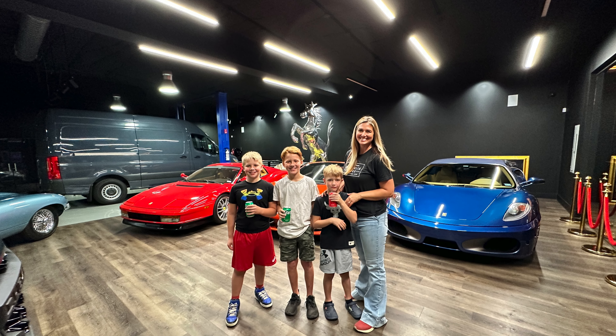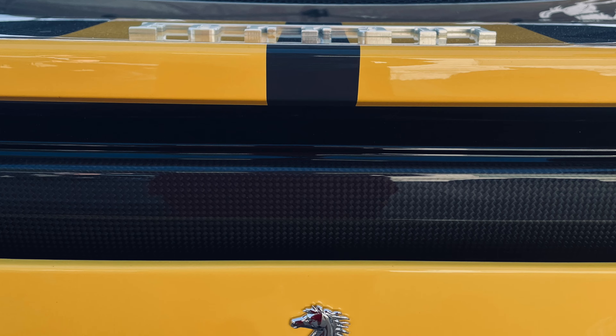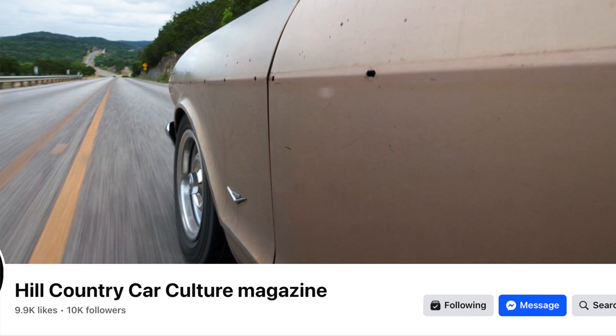Speaking of Ferrari, I was able to be a guest of someone in the real estate industry who invited my boys and I into a private unmarked Ferrari club in North Austin. We pulled in and I wasn't sure if we were in the right place, and then we walked in and it was this incredible private club for Ferrari owners. We got to take pictures, check everything out and explore their private club. I don't think my boys have ever felt so special.